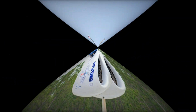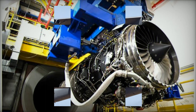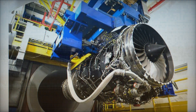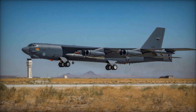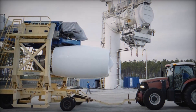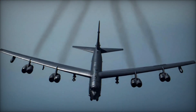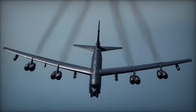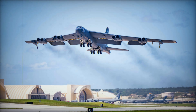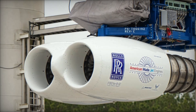In addition to the F-130 engines, the modernization also includes upgrades to communication systems, such as the Combat Network Communications Technology (CONECT), which will enable better connectivity and real-time data sharing with other platforms. The B-52's navigation system will be enhanced with the AN/ASQ-236 radar modernization program, improving detection and targeting capabilities. Defensive systems, including the ALQ-172 electronic countermeasures suite, will be strengthened to protect the aircraft against modern threats like advanced air defense systems. These upgrades, combined with rigorous testing, ensure that the B-52J will remain a cornerstone of the U.S. nuclear deterrent strategy and long-range strike capability.